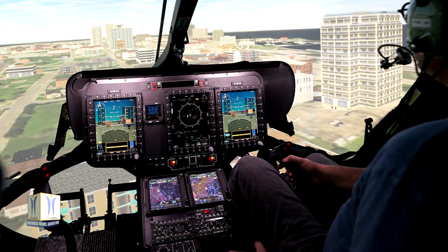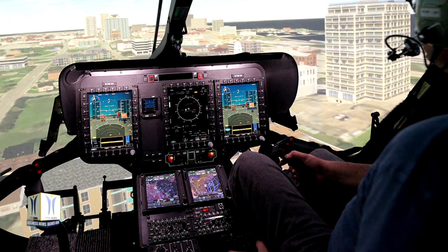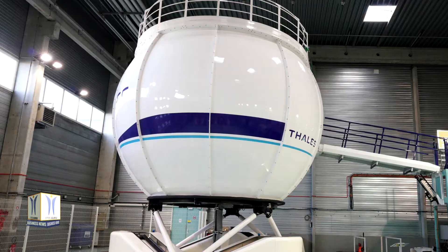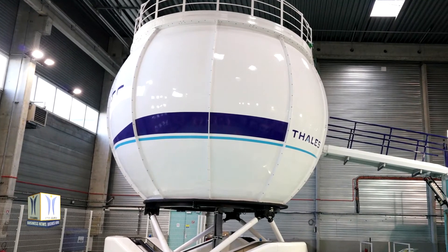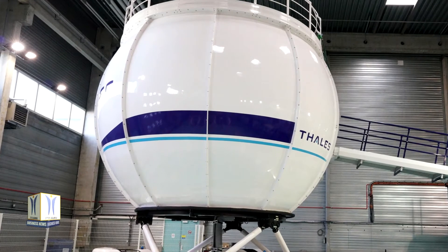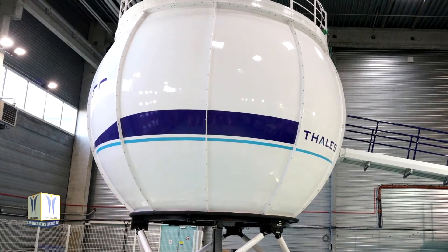The simulator also offers the capacity to create a broad range of training scenarios, including operational exercises in extreme conditions. The Reality H simulator from Thales has been installed at the Helisim Center in Marignane, near Marseille, where pilot training will now begin.